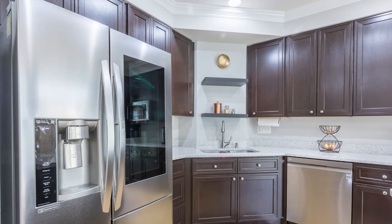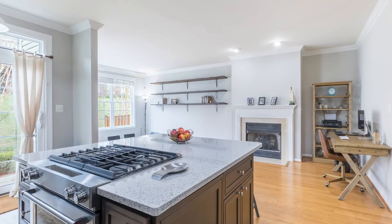It also has tons of storage space and upgraded cabinetry. Off the kitchen, there's a breakfast area with a fireplace and entrance to the back deck and patio, perfect for entertaining and relaxing.